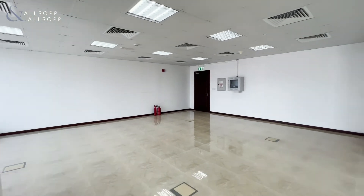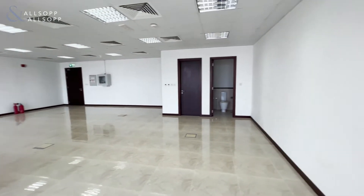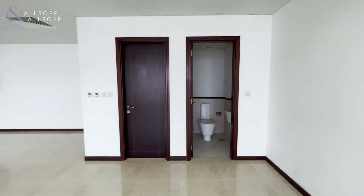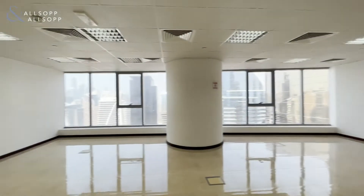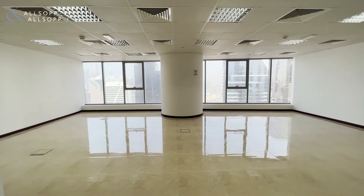If you do need to make cabins in here, you can certainly build a conference room, a manager's room, and still have enough room for the open working areas. The office also comes fitted with a washroom and pantry. If this is an office you're interested in, I can be contacted on 0585896014.